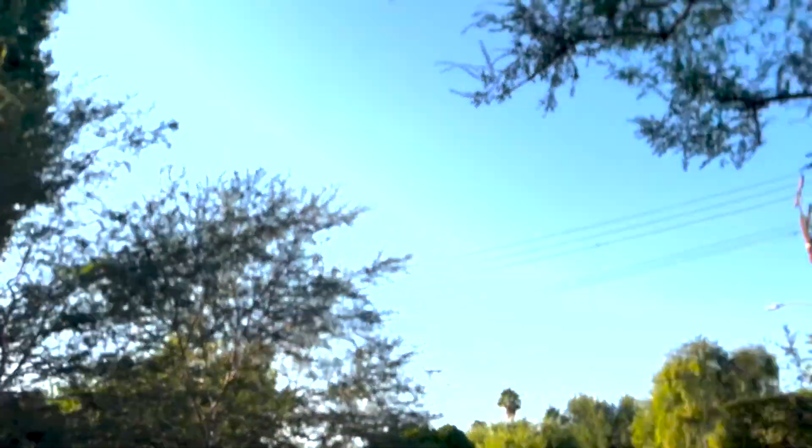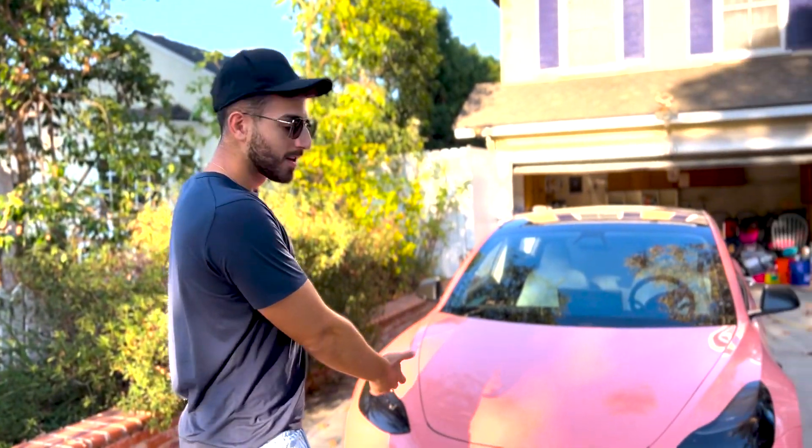We live in Cali, you can see the weather is nice, so we don't really have to deal with the cold. I know what you guys are going to say — this car won't really work in Antarctica. Yeah, in cold weather conditions the battery doesn't do the greatest, but we live in Cali: good weather, good vibes, salmon color.